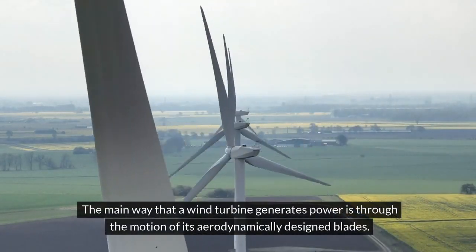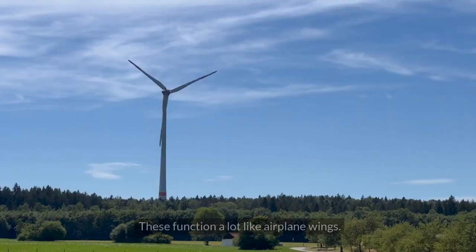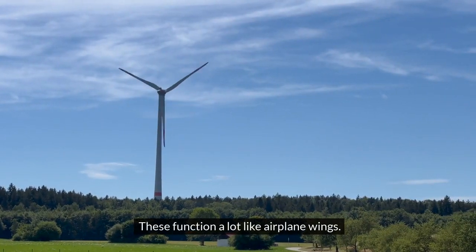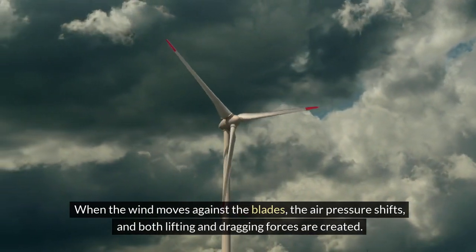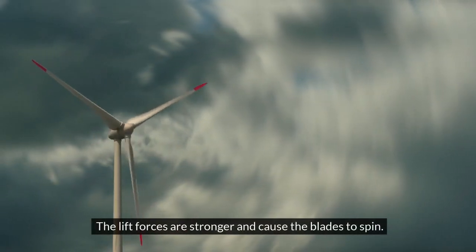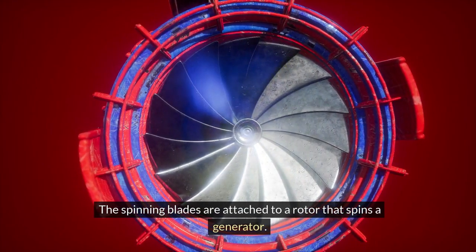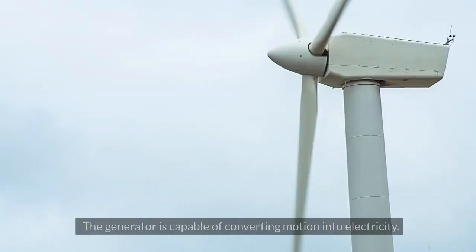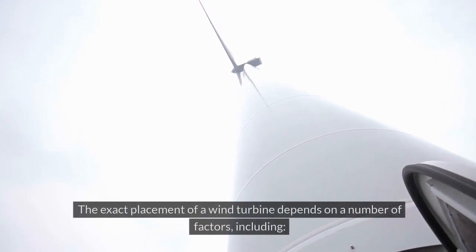The main way a wind turbine generates power is through the motion of its aerodynamically designed blades, which function a lot like airplane wings. When the wind moves against the blades, air pressure shifts and both lifting and dragging forces are created. The lift forces are stronger and cause the blades to spin. The spinning blades are attached to a rotor that spins a generator, which converts motion into electricity.